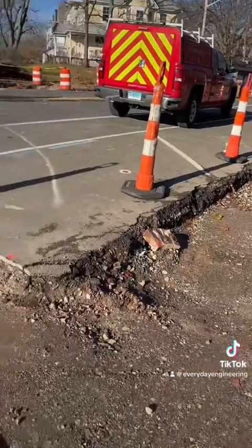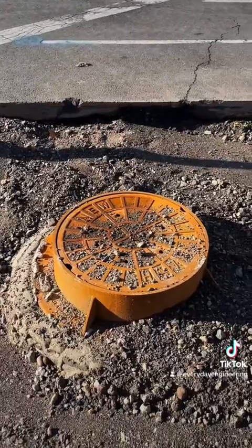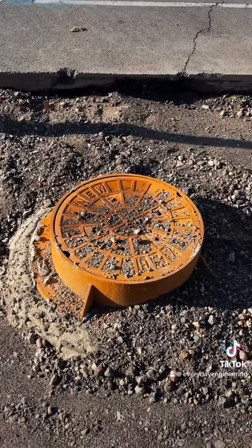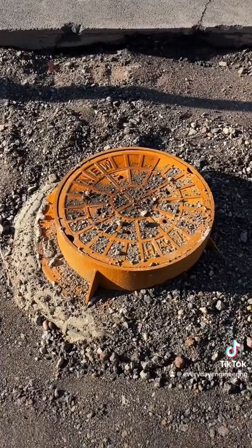This new manhole actually used to be a catch basin along the old curb line, but it's now going to be located in the center island. So instead of removing the entire structure and all the pipes, we can just switch out the grate top for a manhole cover and save a lot of work.